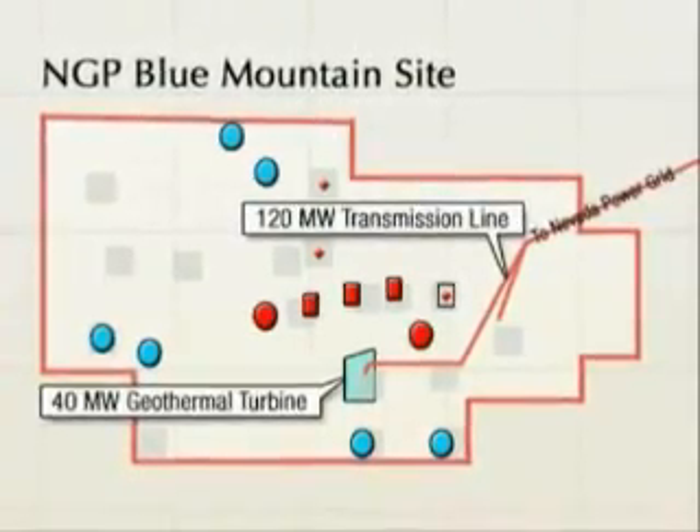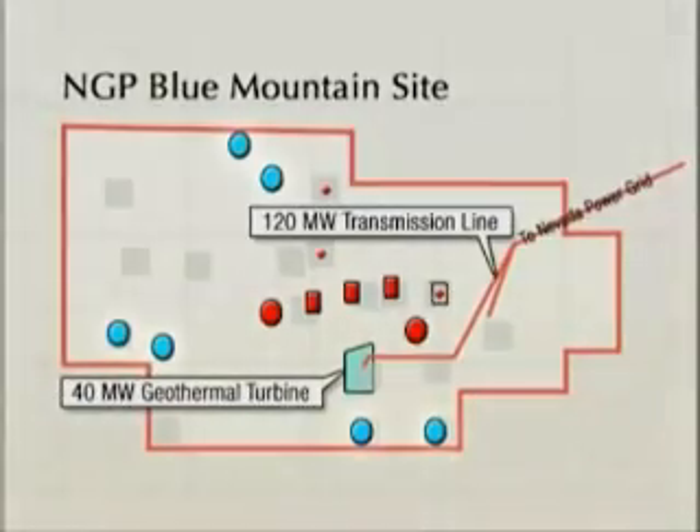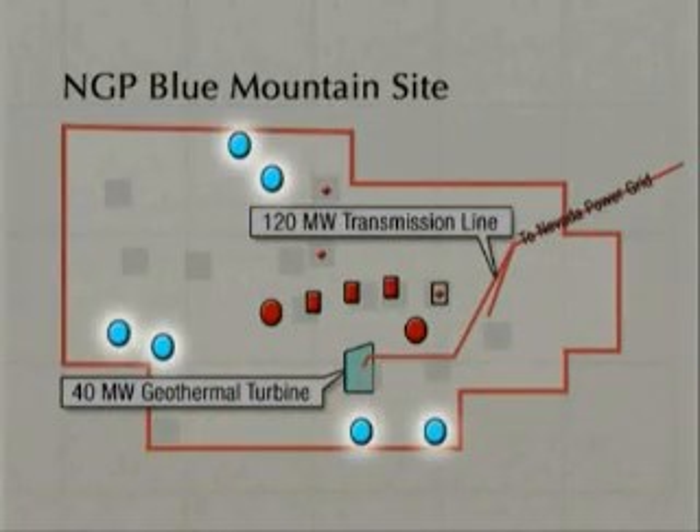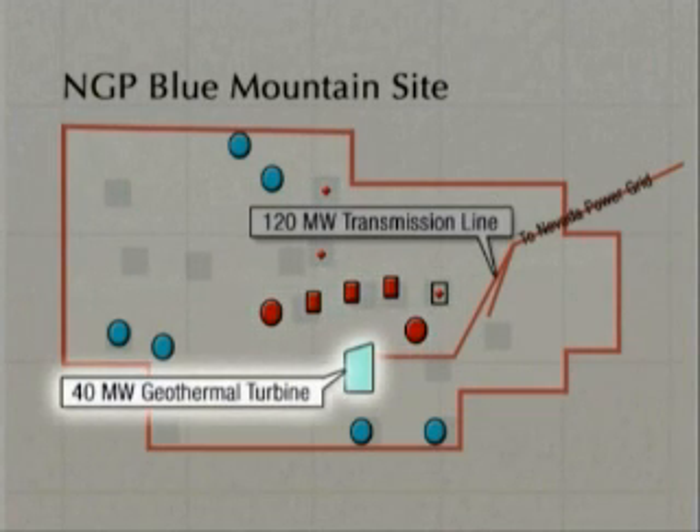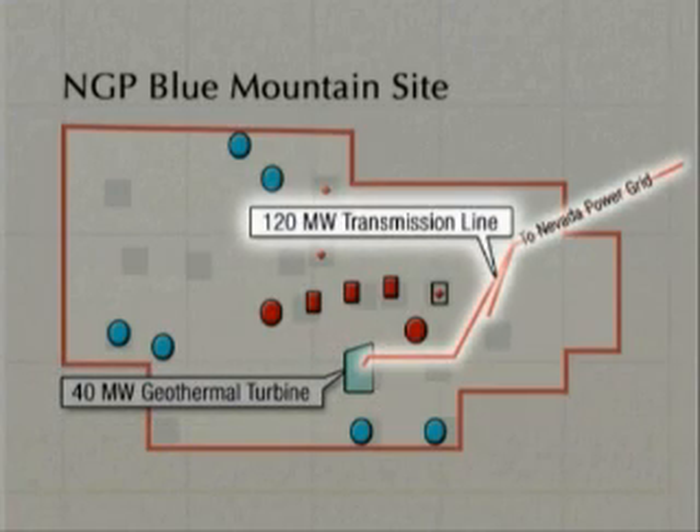This project involves drilling 10 to 12 geothermal wells. Six of those wells will be production wells and the remaining wells will be injection wells. It also involves building a 40 megawatt geothermal plant, and lastly, building a 21-mile electric transmission line from the power plant to the Nevada grid.